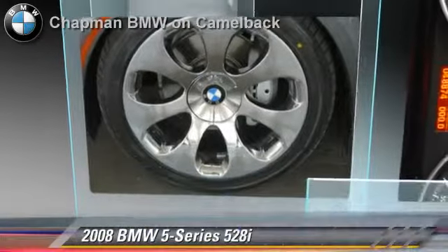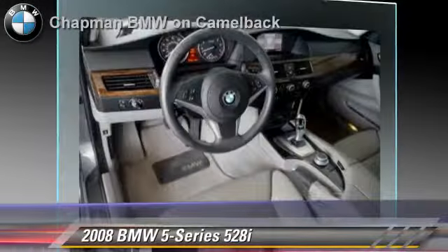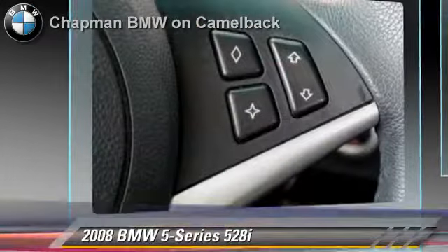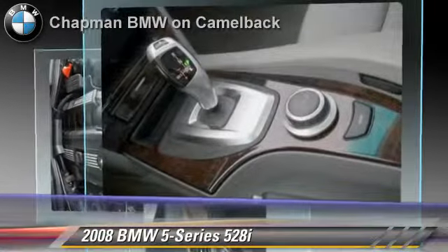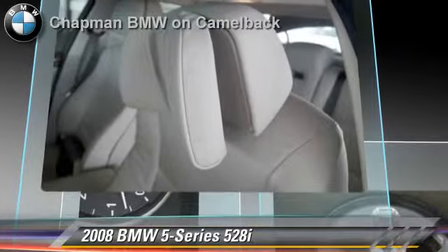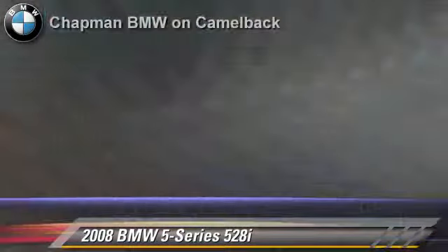The 2008 BMW 528i, powered by a 3-liter, 6-cylinder engine, with a 6-speed automatic transmission. This vehicle, with fewer than 50,000 miles on the odometer, gets up to 27 miles per gallon. This BMW features heated power mirrors, sport package and premium package.